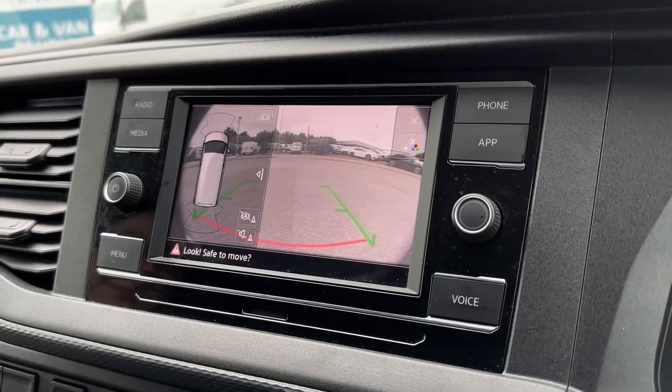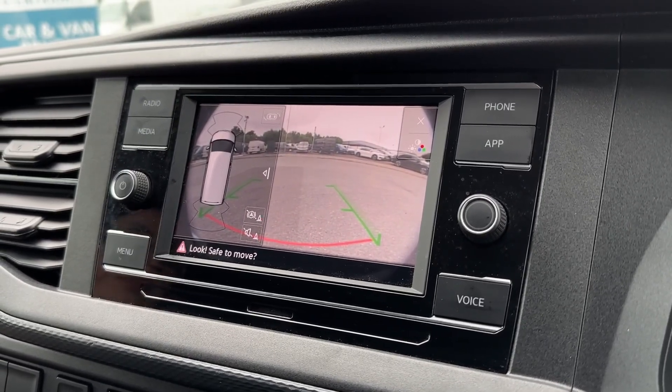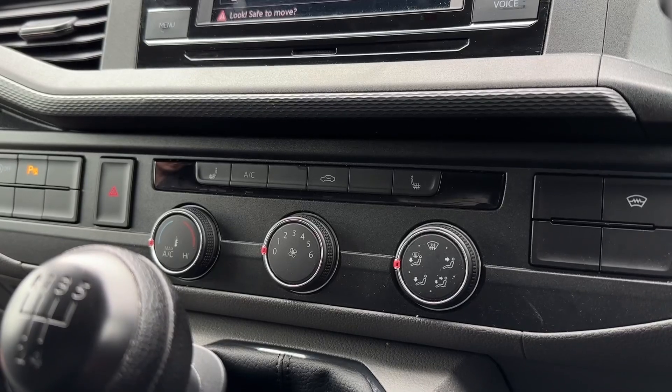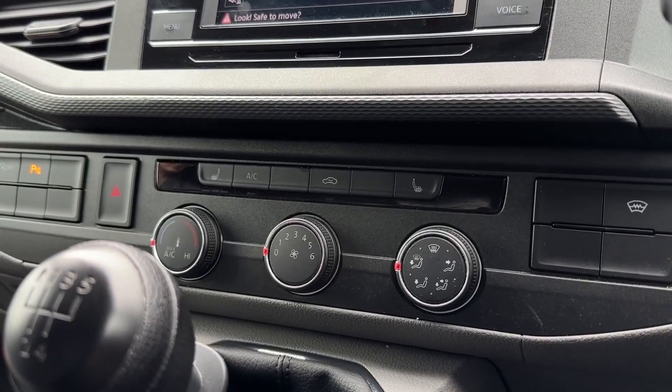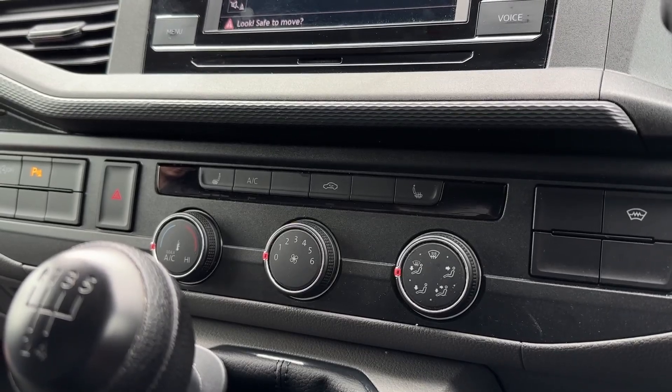The vehicle also comes with a clear view of the parking sensors and reversing camera, which also offers the guidelines. Underneath here you'll find the climate controls helping you to keep cool in the summer months, as well as the heated seats there to keep nice and toasty in the winter.